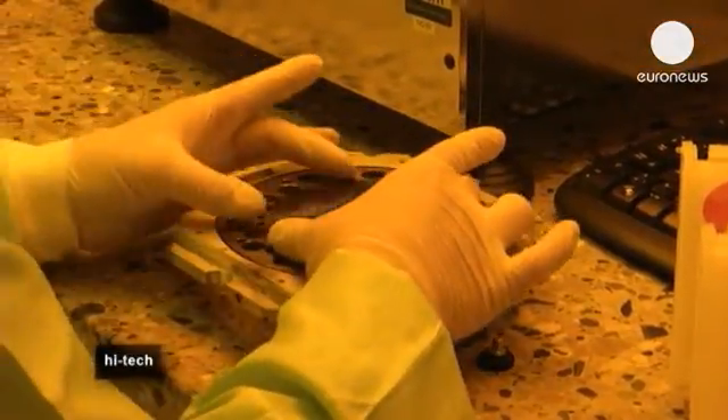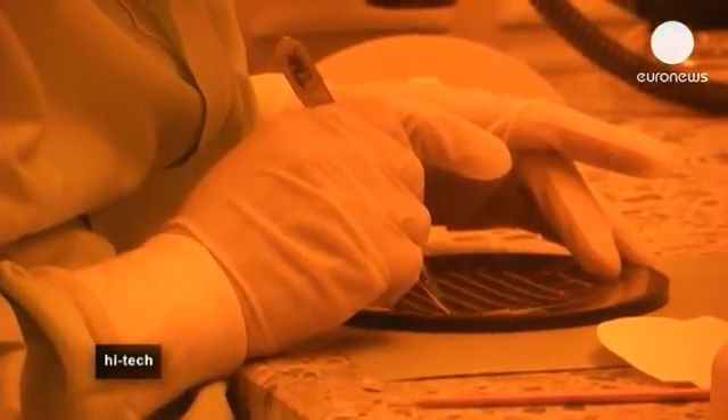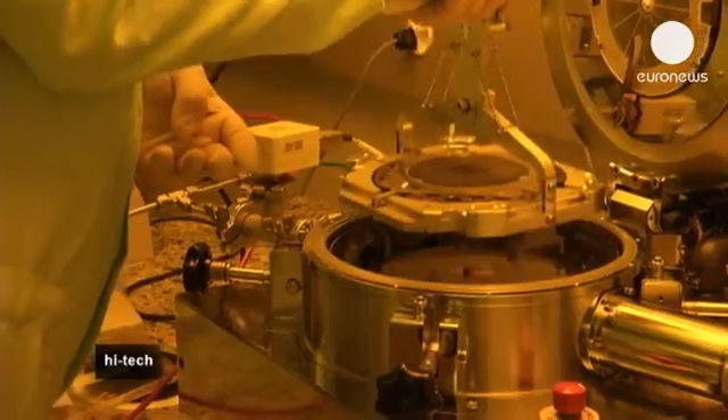In this clean room, atomic clocks are being built. First, scientists produce a wafer. On each one, there is the heart of 3,000 atomic clocks.